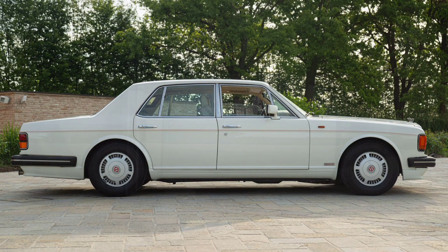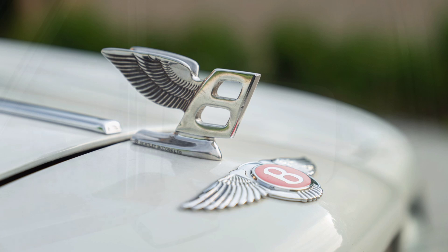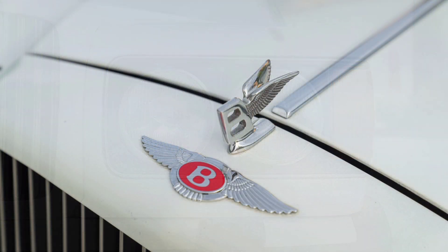The Turbo R's top speed was around 230 kilometers per hour, and it could accelerate from 0 to 100 kilometers per hour in about 6.7 seconds.